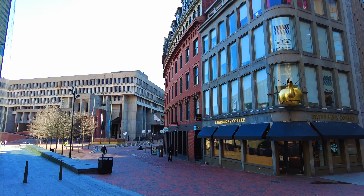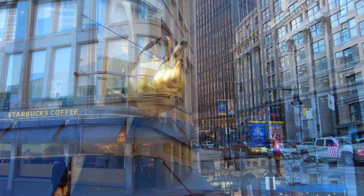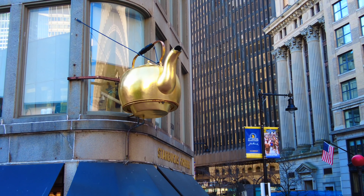At the corner we have the tea kettle here — the location of the steaming tea kettle in 1873. It was a trade sign commissioned by the Oriental Tea Company, located on a 4th Street building that was demolished in 1976 during the construction of Government Center.